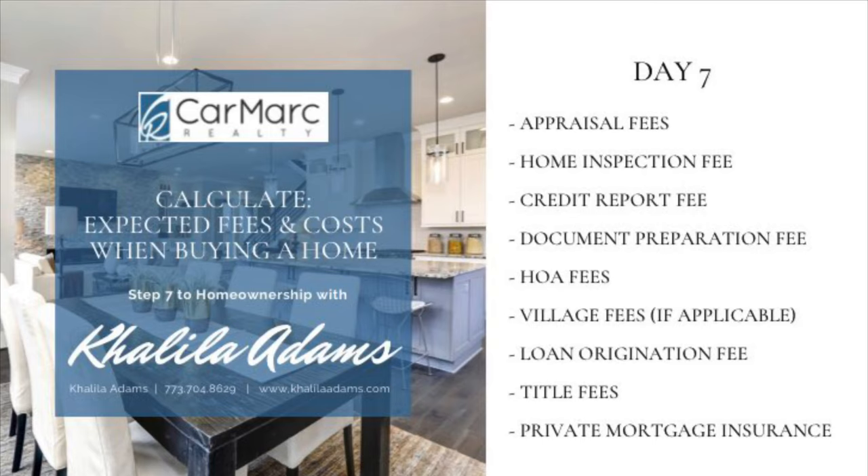You can also expect a document preparation fee. Also included in this fee would be the courier fee. This fee covers the cost of transporting documents to complete the loan transaction as quickly as possible.